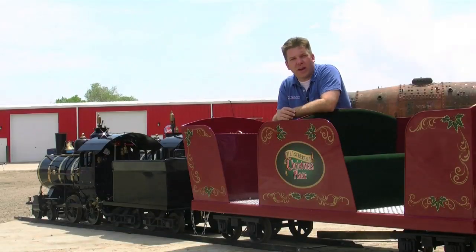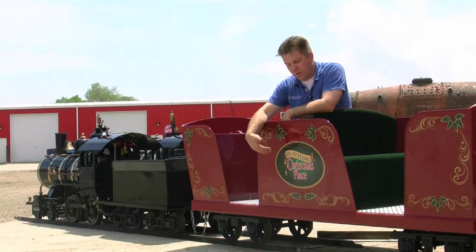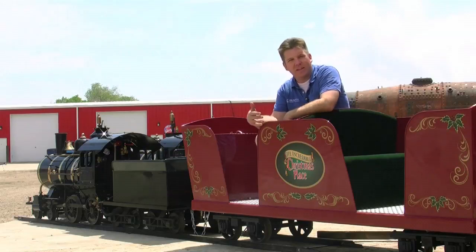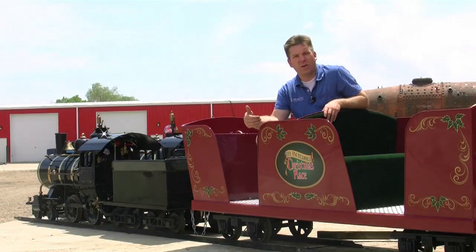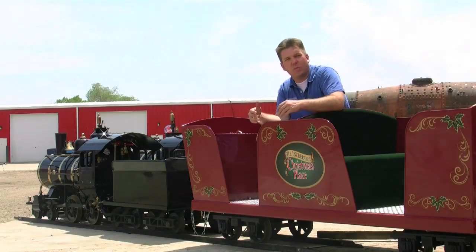Just like with the locomotives, we try to individualize the cars or any other piece of rolling stock that we're making for the customer. This particular car is going to the Incredible Christmas Place in Pigeon Forge, Tennessee. We were able to design and take from their original logos and their original artwork the designs for this particular car. You can see how we've tailor-made this car with the decorative seats, the logoing on the outside, and the color imaging specifically for the Incredible Christmas Place. Not only do we try to be very specific with the locomotives, but we do the same with the cars.